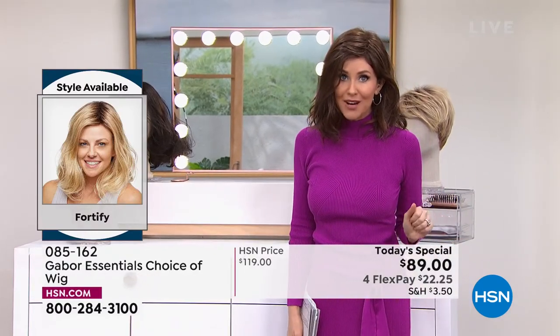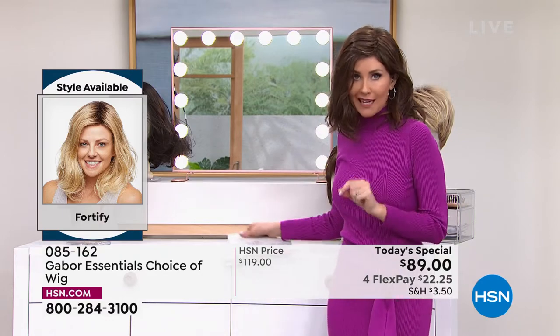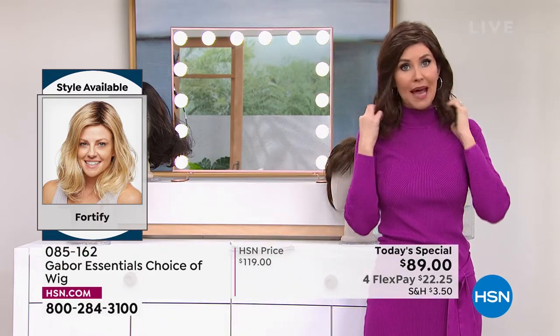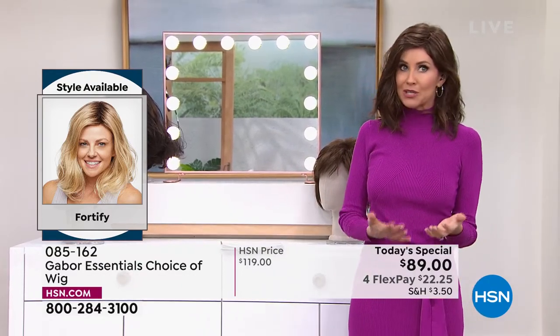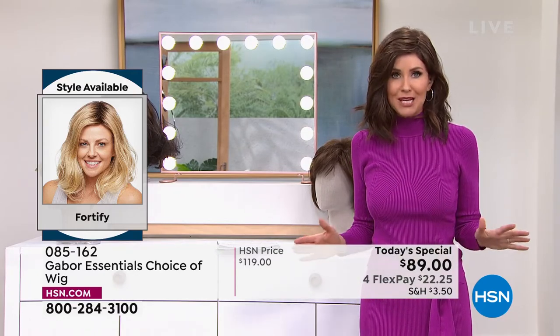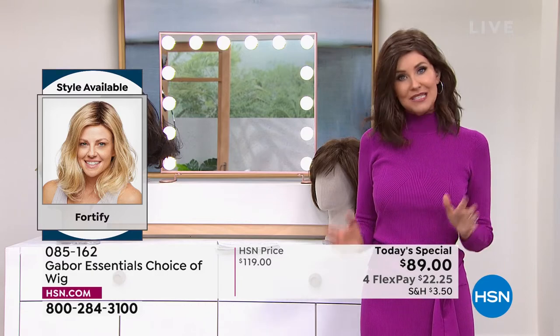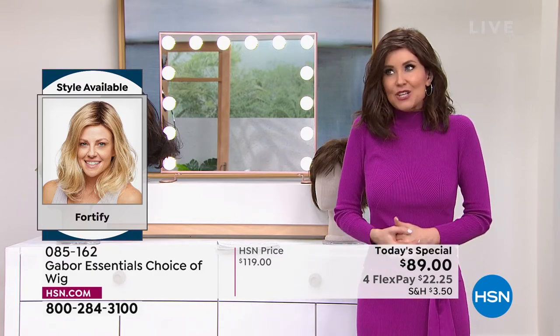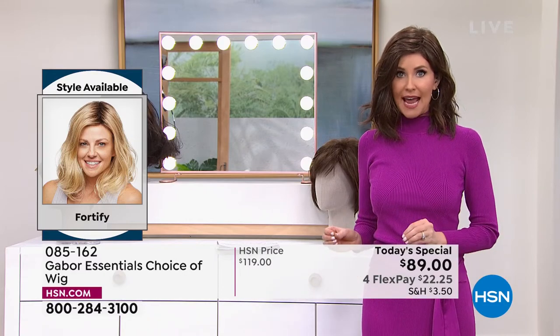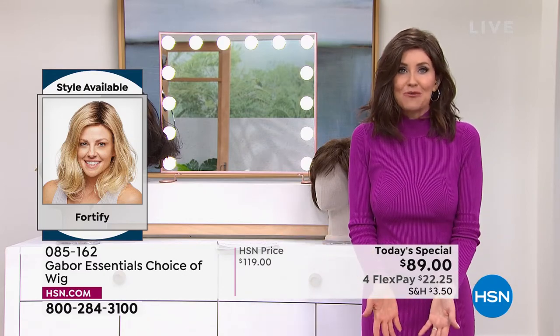We do have all the colors right now. There are over 300 of you on the phone waiting to get your Fortify. If you're thinking about giving this as a gift to a wife, a partner, a mom, a sister — do it, because it's $22. That is the best money you could possibly spend for someone that you love. You're sharing the gift of gorgeous hair every single day in seconds.